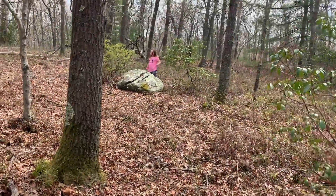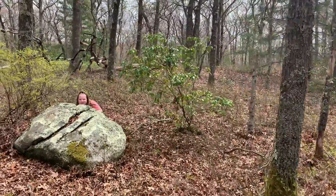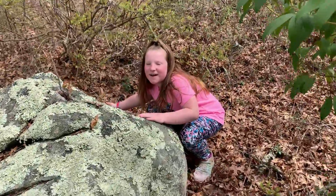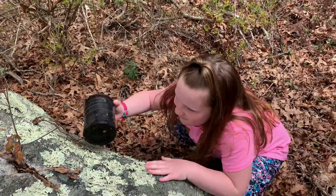We're at our second geocache. She says it's behind this rock. Let's take a look. Alright, geocache number two!